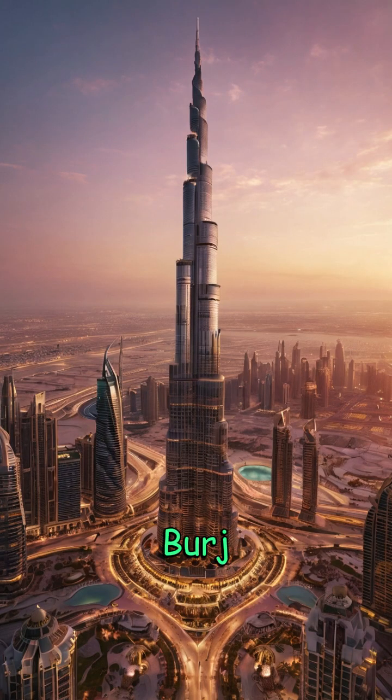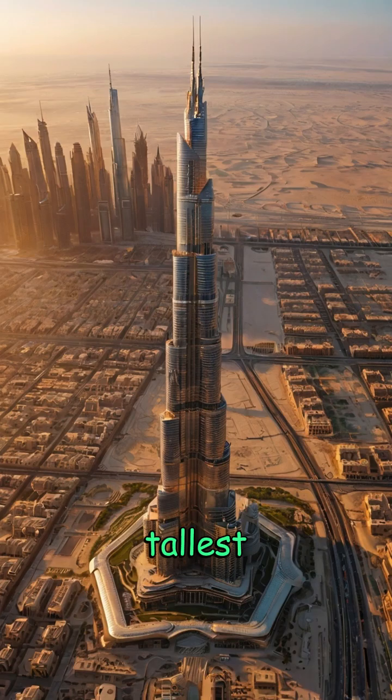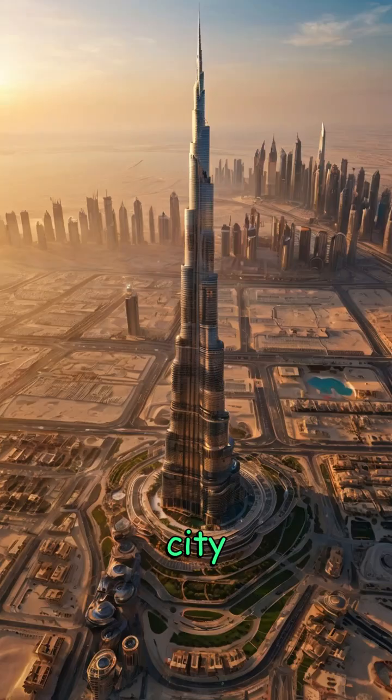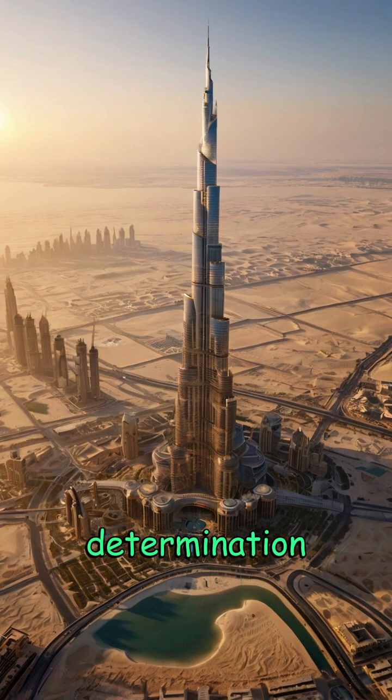Today, the Burj Khalifa stands as a testament to human ingenuity and the spirit of pushing limits. It's not just the tallest building — it's a vertical city, a masterpiece of design, and a beacon of possibility, proving that when vision meets determination, even the sky is not the limit.